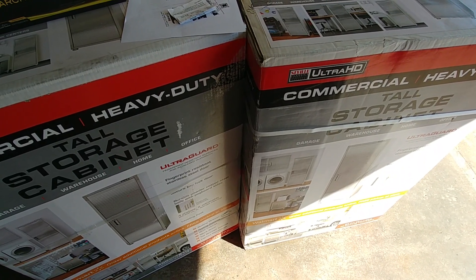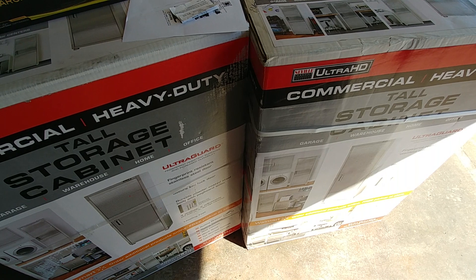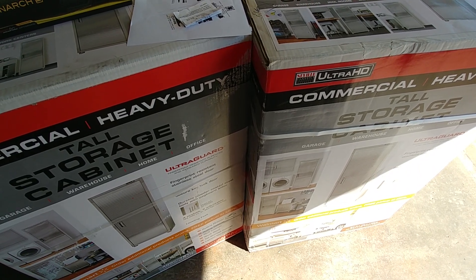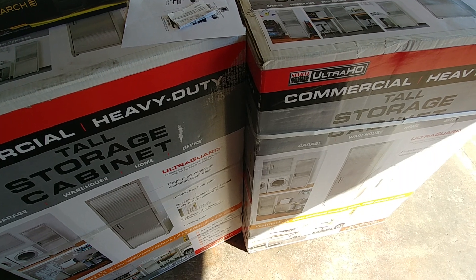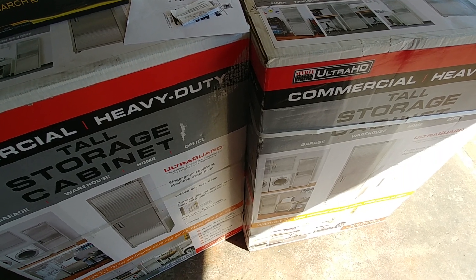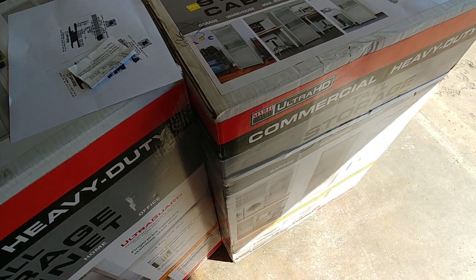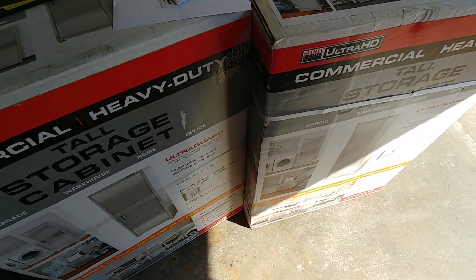What's up guys. Real quick — two more of these storage cabinets. Probably only gonna keep one, return the other. If not, I'll keep both of them. Regardless, they're pretty nice and the wife is pretty interested in them.